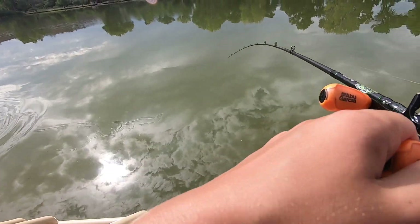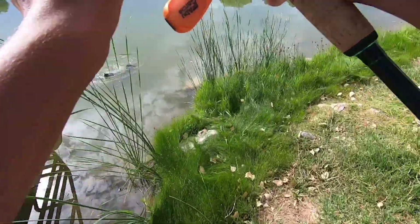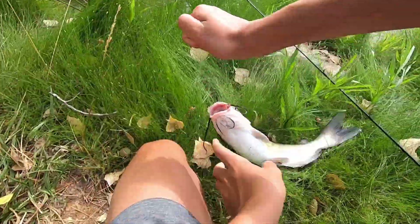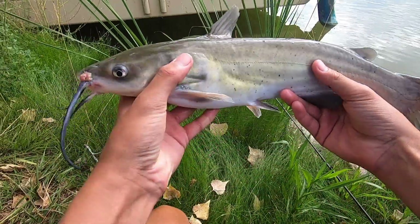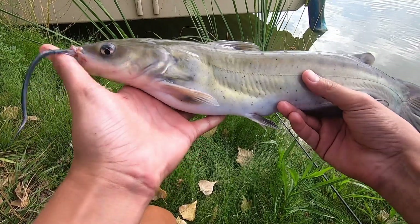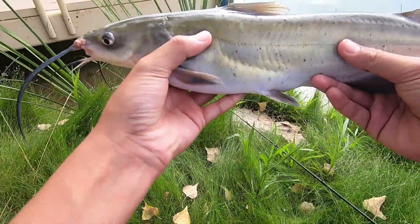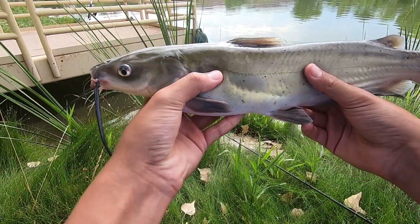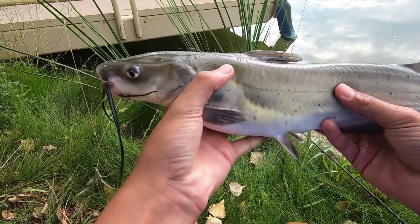Catfish! Oh my gosh — within 20 seconds again! This is the second day, same time, caught another channel catfish. That's the second one on the video. I caught this one on chicken liver — the first one was on worms. Look at that, really cool. Hopefully we can catch even more!